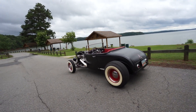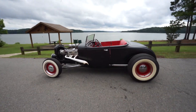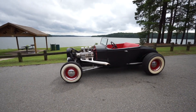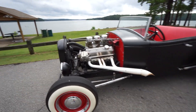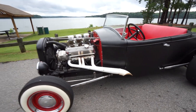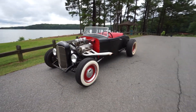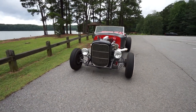So this is my parents' 31 Model A Roadster. They've had this for maybe a year or two. It's a 31 Roadster, channeled. It has a 350 small block in it, triple deuce carb setup, lake headers, and a turbo 350 trans in it.